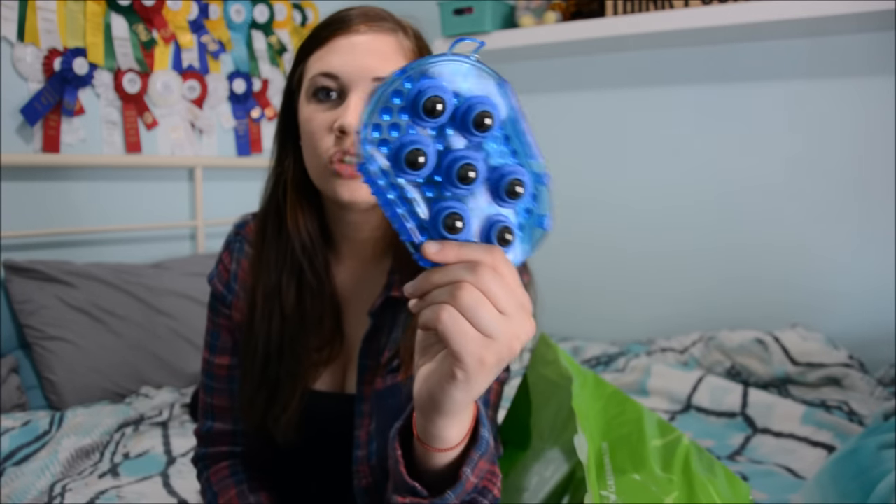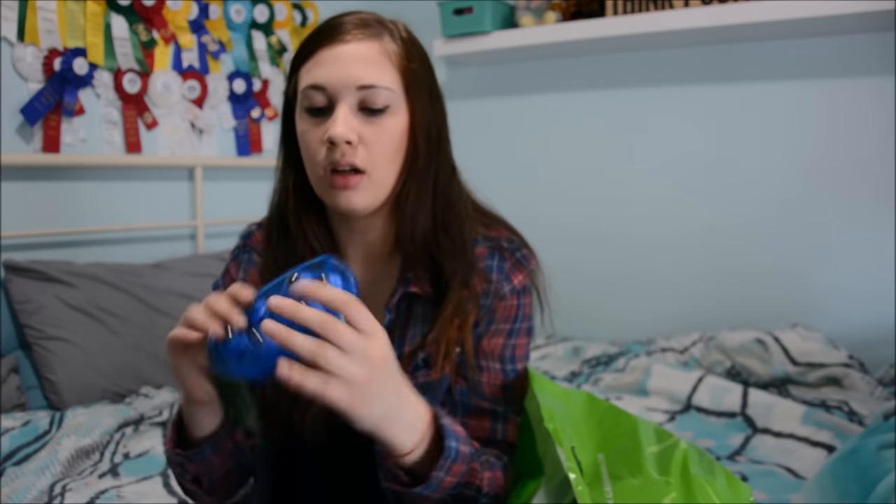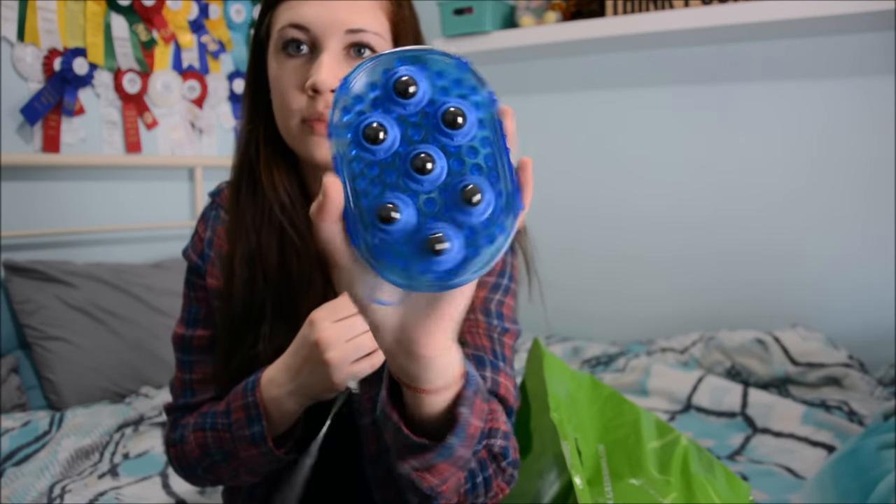My mom told me to get this — it's like a curry comb with massage balls, because my horse does get really tense. I swear by mine; I've had it four years and it's still awesome. We're going to try this out and see if he likes it. It was only $7 so, why not?